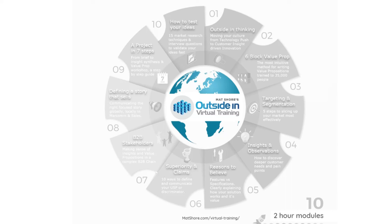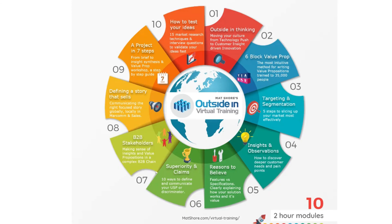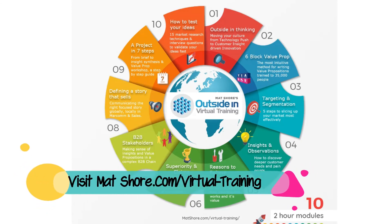This training is designed for teams within a company to join together, and we can take groups of up to 20 people. The sessions take place during a morning or an afternoon and normally take four hours to do two two-hour modules. Visit mattshaw.com/virtual-training to find out more, or connect with Matt Shaw on LinkedIn.